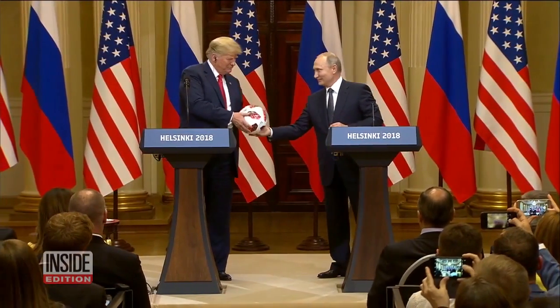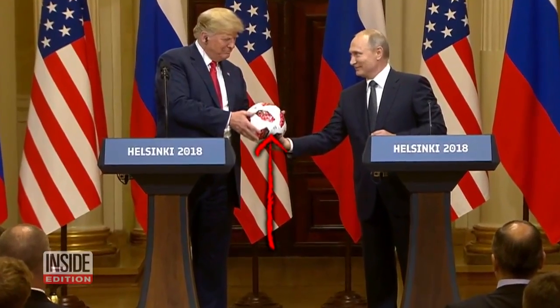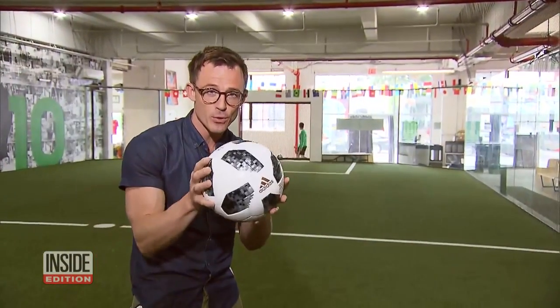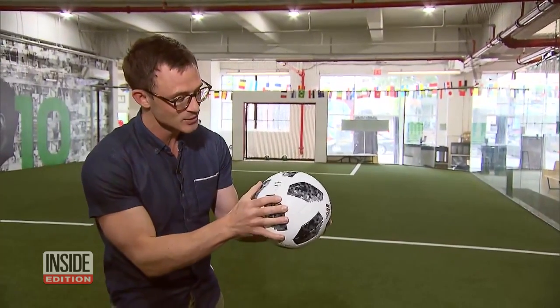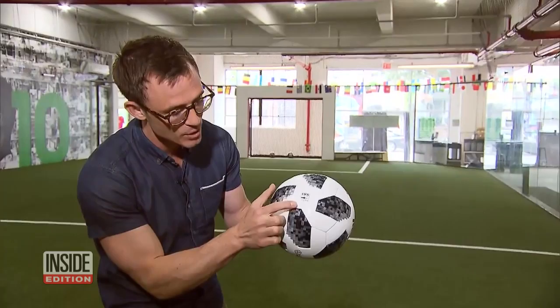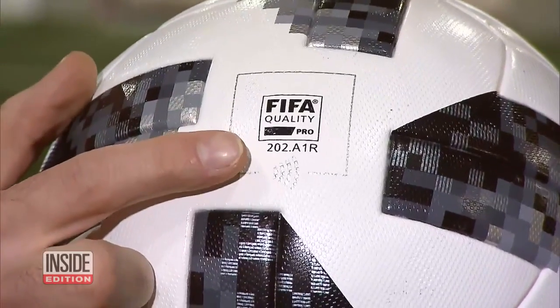Well, it turns out he might have been onto something. There actually is an electronic chip built into the ball. This is the same ball Putin gave President Trump — it's the official Adidas Telstar World Cup soccer ball. Each ball has a built-in communication chip, right here under the FIFA logo.